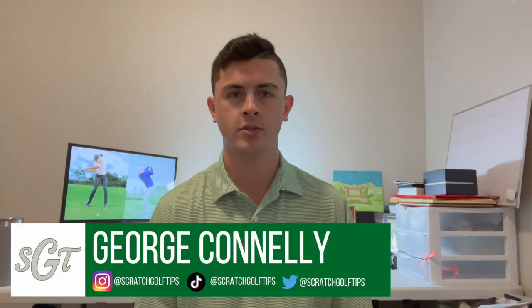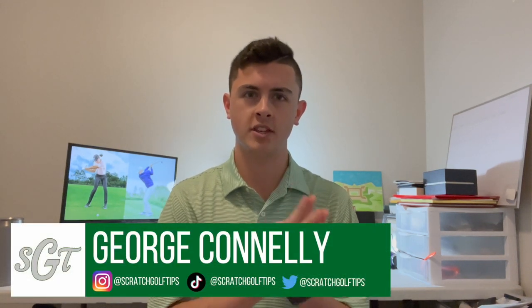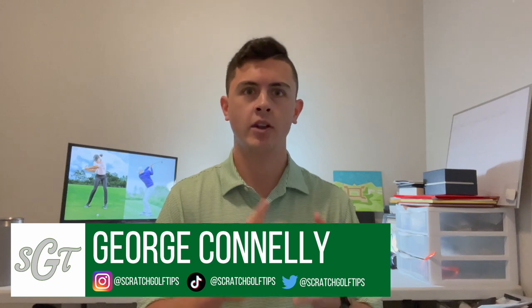Hey everybody, thanks for tuning in. I'm George Kong with Scratch Golf Tips and today we're going to be talking about the powerful golf swing and one commonality that all powerful golf swings have. It's no secret that great powerful golf swings yield great golf results in terms of ball striking, scoring, and consistency on the golf course.